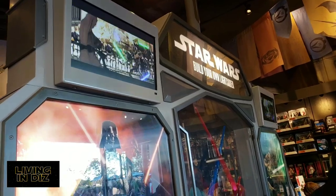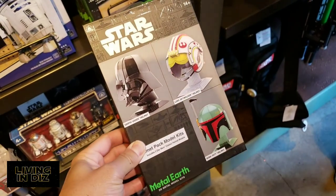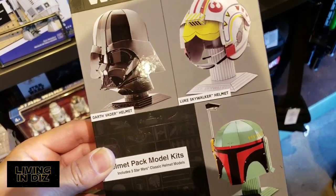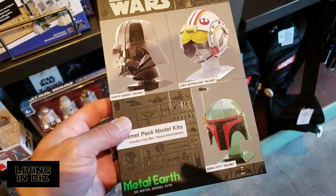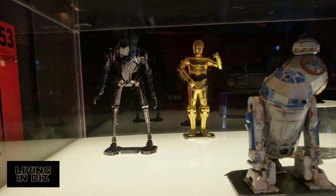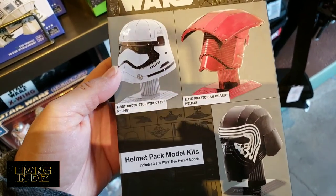Of course you can always build your own lightsabers here at the lightsaber station with all the parts. You can build Kylo Ren, Obi-Wan Kenobi, Yoda — anyone. Have you noticed Metal Earth products have started to turn to more colors rather than just metal? I think you get all three in here. Here are some of the finished products — look at C-3PO out there. Here are some more helmets; I think the bad guys have more helmets because we've shown six and there's only one good guy.